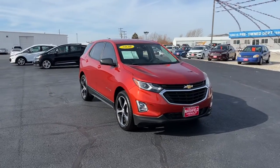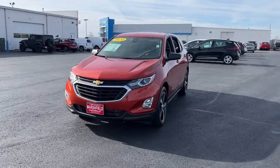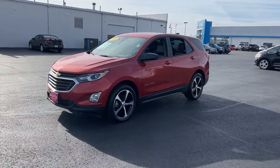Get a feel for the 2020 Chevrolet Equinox. This vehicle is an outstanding buy with fewer than 20,000 miles on the odometer.